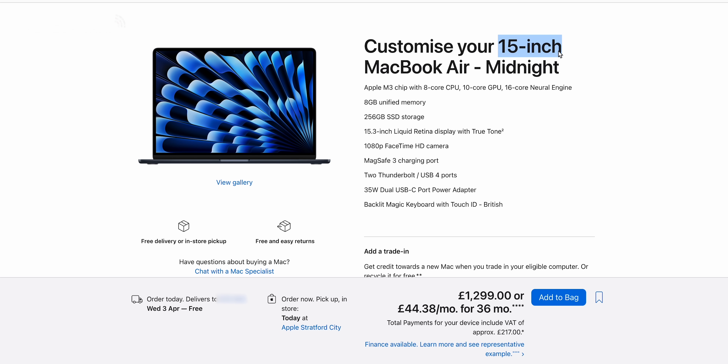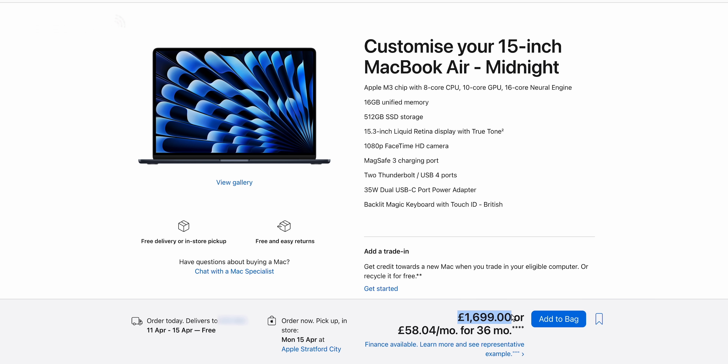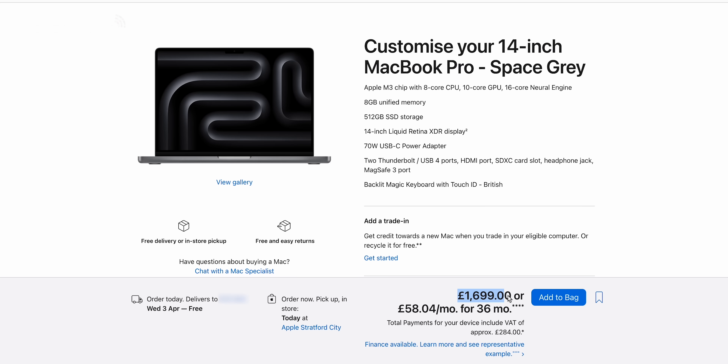The problem is, if you go for the M3 Air at £1,099 and then decide you want 16GB of RAM or 512GB of storage — which you might — and perhaps even the 15-inch, you could end up at a price point where you could just get yourself a MacBook Pro. So: M2 Air £999, M3 Air £1,099, and the 14-inch MacBook Pro at £1,699.